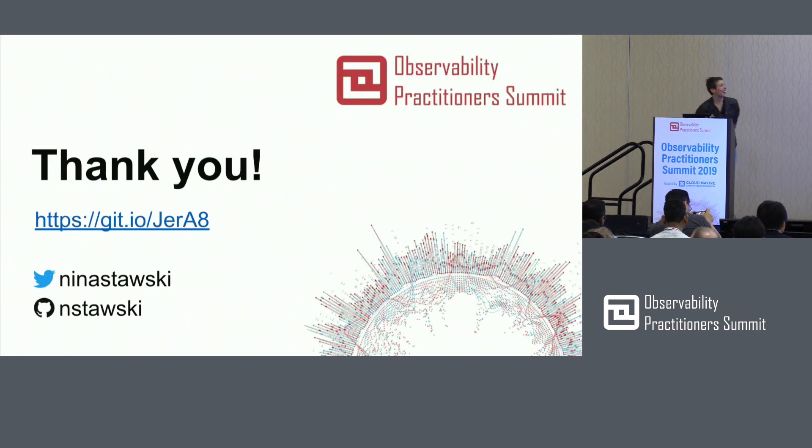Thank you. This is a link to the code that I showed you, and there is a little bit more over there — you'll see some more code. And this is how to contact me. Thank you.